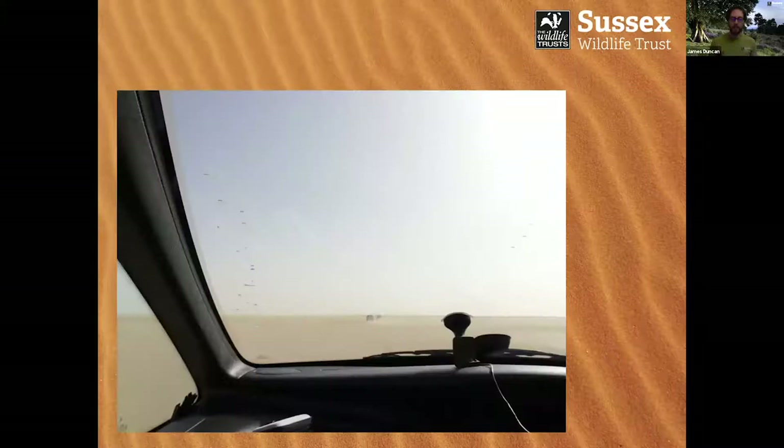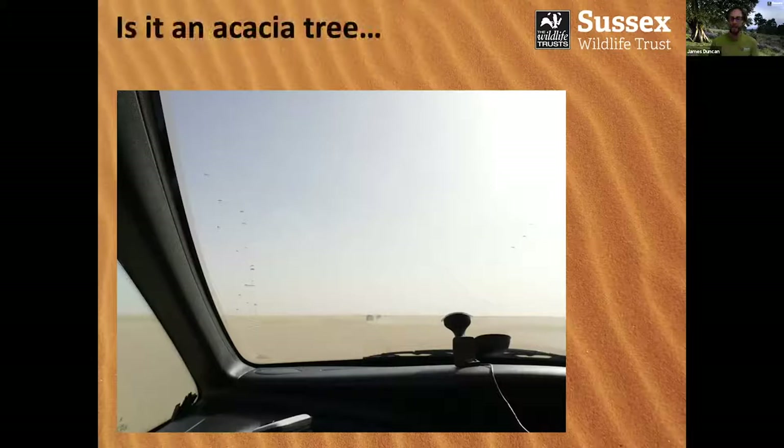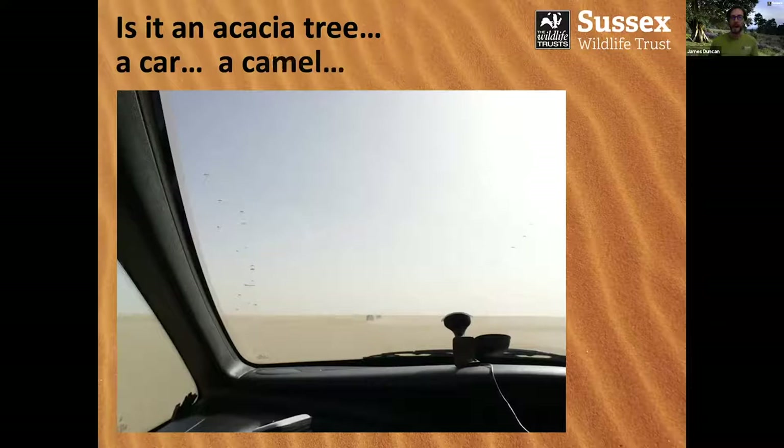Parts of the Sahara were rather barren, and it looks flat but it's not flat — it's very bumpy. It was very hard to see anything in the distance; I might be looking at something and thinking, is it an acacia tree? Is it a car? Is it a camel? Is it an oasis? You just could not tell. This meant that following people sometimes became very difficult, with a lot of looping around to find people who got a little bit off the beaten track. But nobody got lost permanently.